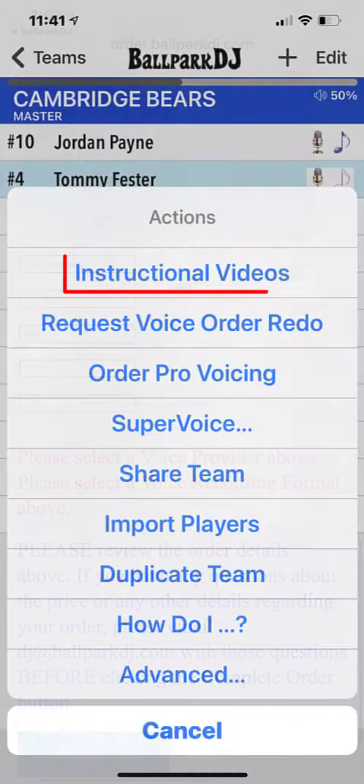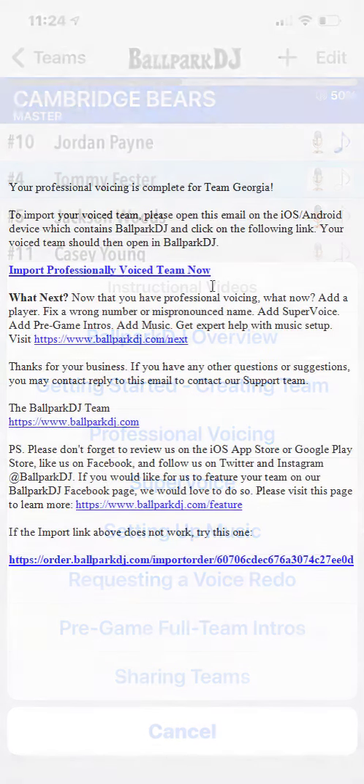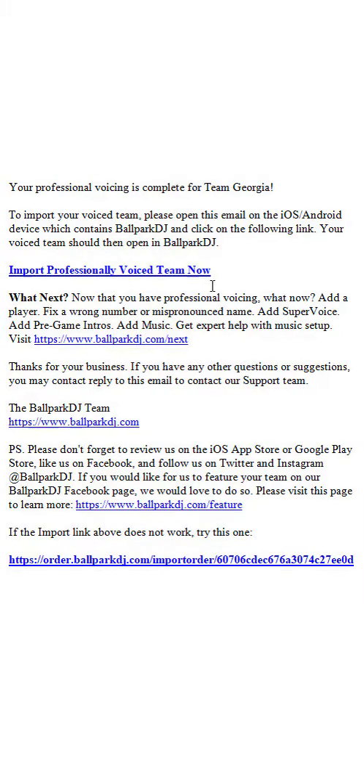Review the instructional video on Super Voice if you have any questions about this powerful upgrade. Once you've completed your order, you will receive an email when the announcer has completed voicing your team.